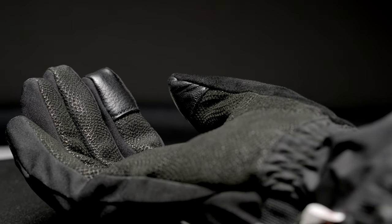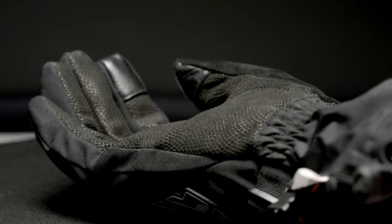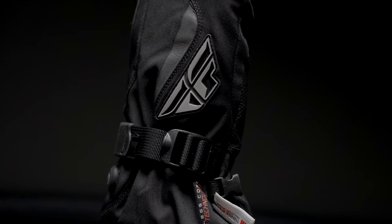The Tidal Heated Gauntlets are constructed with pre-curved fingers and pull-loop entry assist for comfort and ease of use.